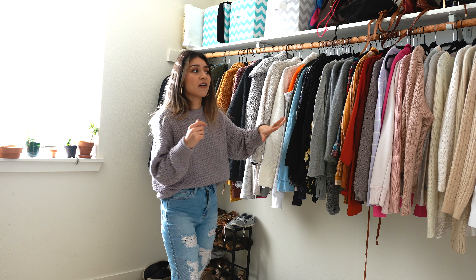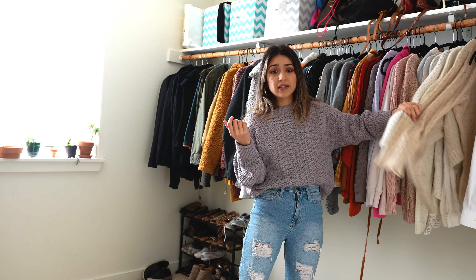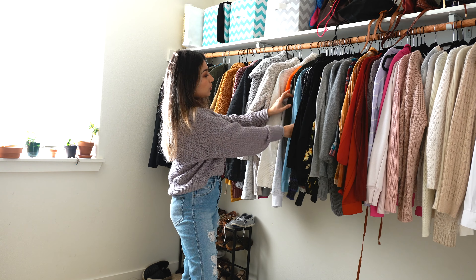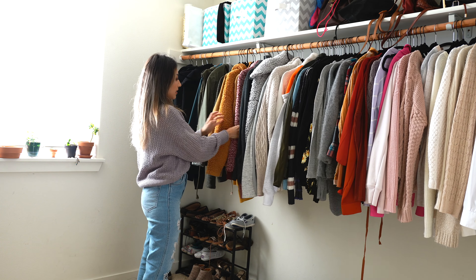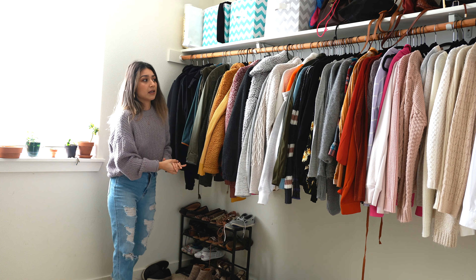One thing I wanted to mention is that my closet is kind of color-coded. I have pinks, whites and beiges, purples, oranges and reds, grays, blacks, a few blues, greens, and then whites again with sweaters and cardigans — grays, pinks, and yellows. I love doing that because it's a lot easier to organize my closet and it looks more put together. It kind of bugs me when things are out of order.